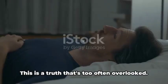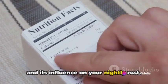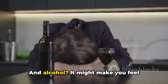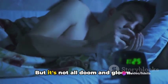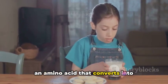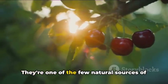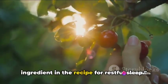What you eat impacts how you sleep — a truth that's too often overlooked. Caffeine, a common culprit, can significantly disrupt your sleep. Consumed even six hours before bedtime, it can reduce total sleep time by an hour. And alcohol? It might make you feel drowsy, but it prevents your body from reaching the deep stages of sleep, leaving you feeling less rested. But some foods can actually promote sleep. Milk contains tryptophan, an amino acid that converts into sleep-promoting serotonin. Almonds are rich in magnesium, promoting both sleep and muscle relaxation. And cherries are one of the few natural sources of melatonin, the hormone that regulates sleep. So remember, a balanced diet is a key ingredient in the recipe for restful sleep.